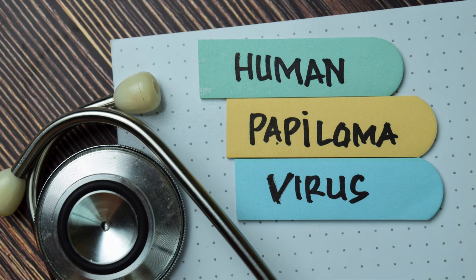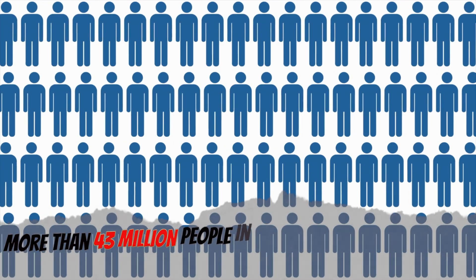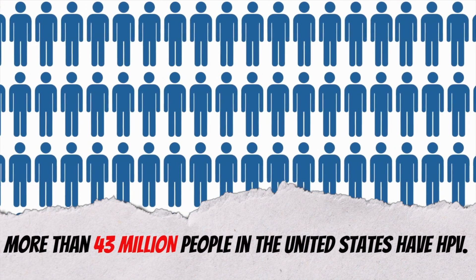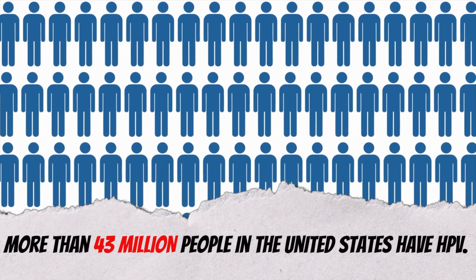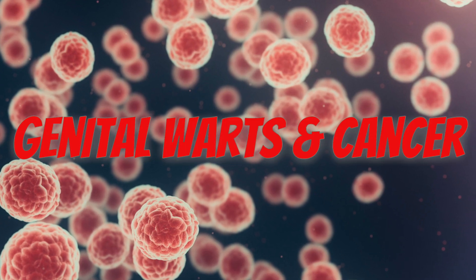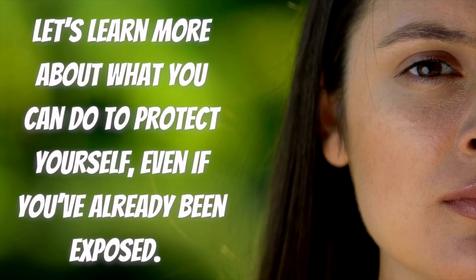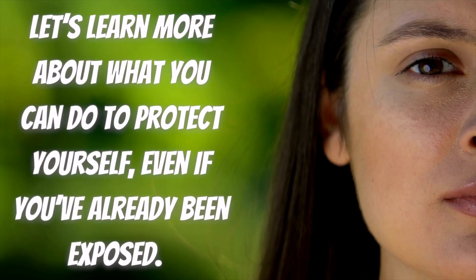This STD is called HPV, which stands for human papillomavirus. More than 43 million people in the United States have HPV. It's the most common STD and it can lead to genital warts and cancer. So let's learn more about what you can do to protect yourself, even if you've already been exposed.